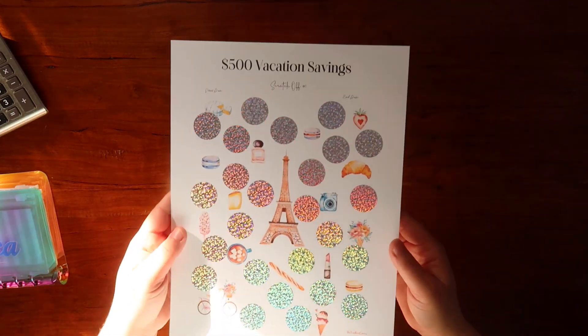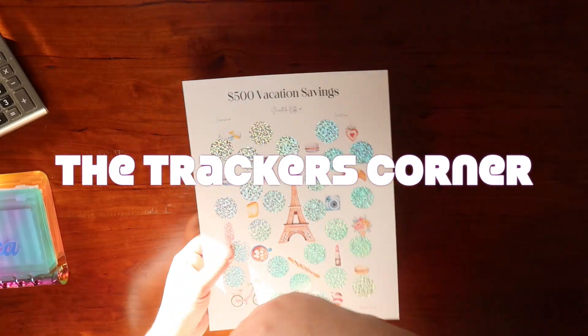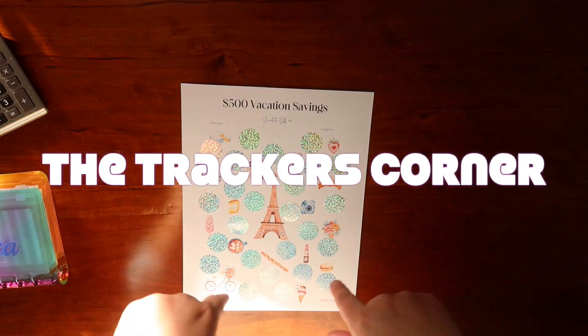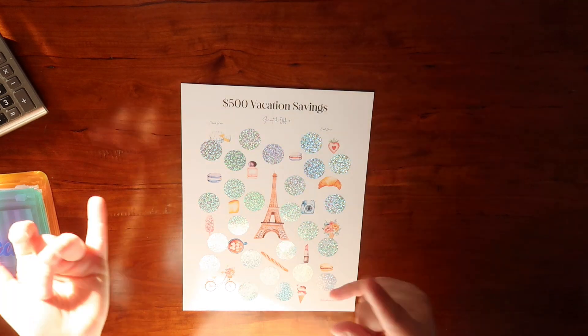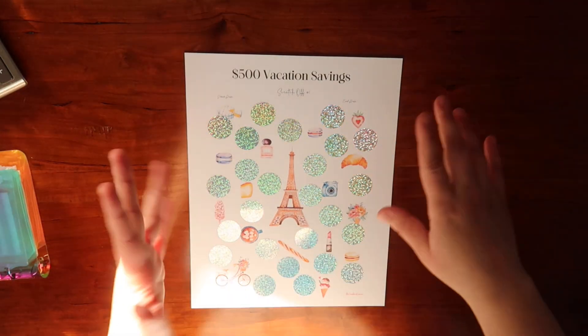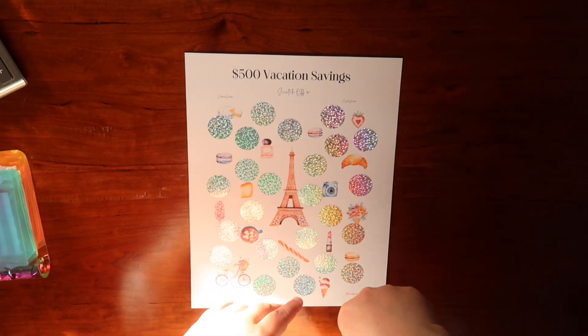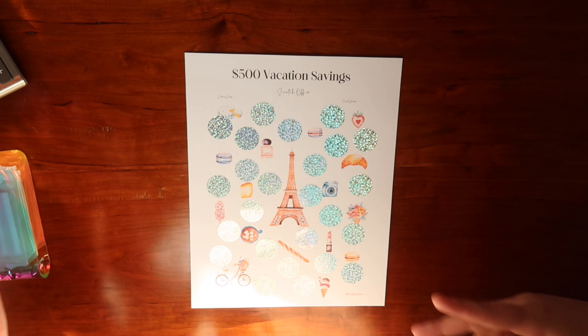I do make savings challenges — in case you did not know, I have an Etsy shop by the name of TheTracker's Corner. I'll leave the link down below to my site if you want to see. I make digital savings challenges, scratch-offs, as well as cash envelopes and all that good stuff. Just go ahead and have a look down there and I hope that you enjoy.